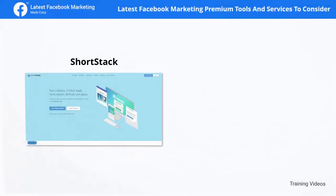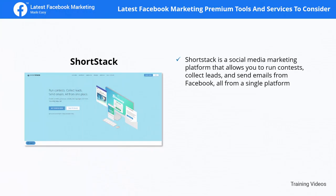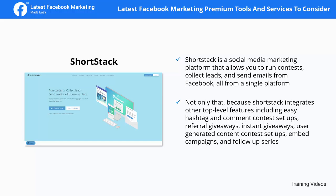ShortStack is a social media marketing platform that allows you to run contests, collect leads, and send emails from Facebook, all from a single platform. ShortStack integrates other top-level features including easy hashtag and comment contest setups, referral giveaways, instant giveaways, user-generated content contest setups, and embed campaigns.